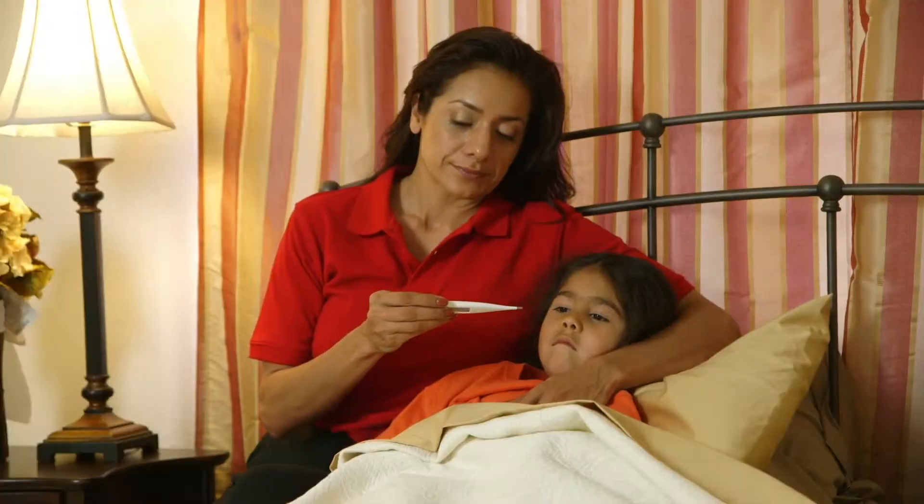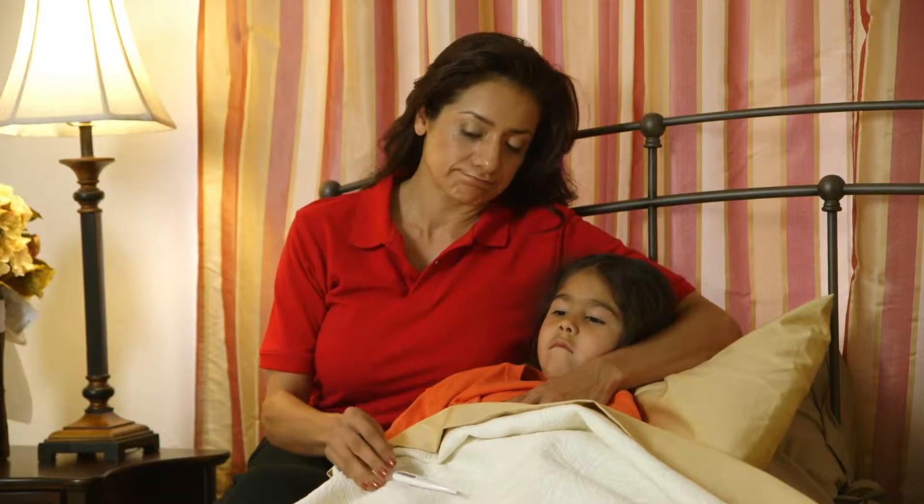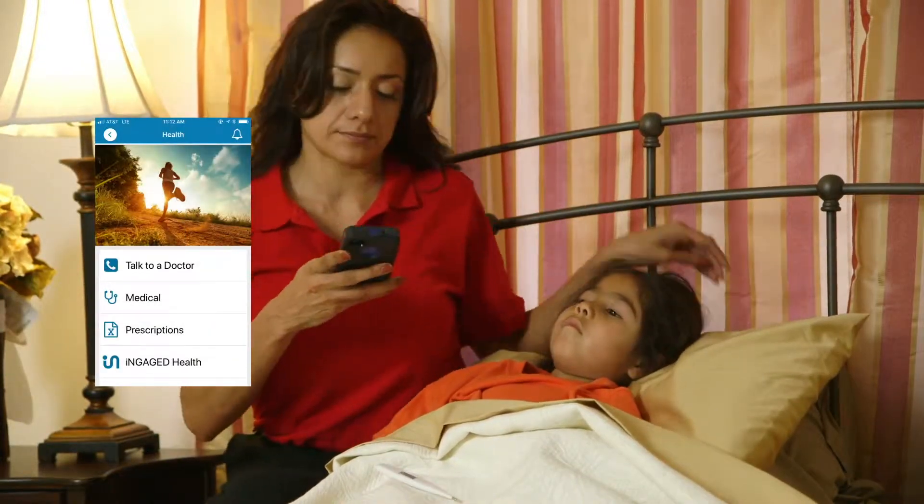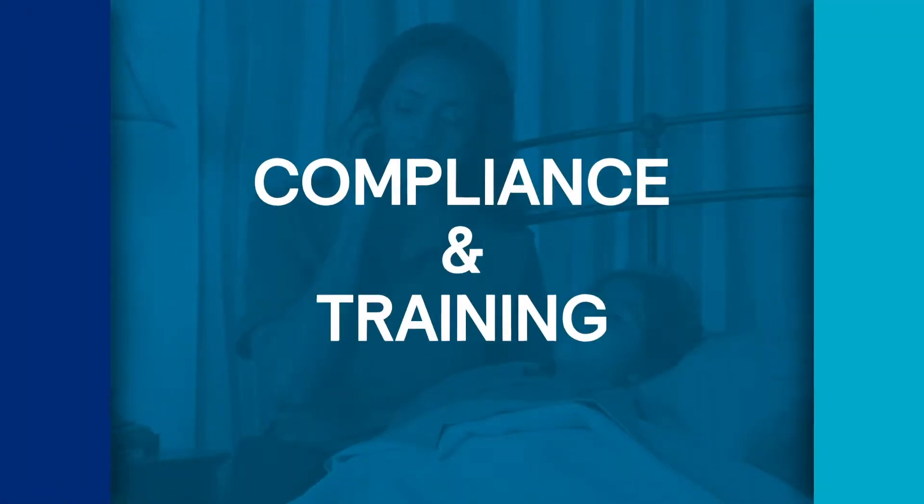Mercer's Engaged app allows you to be there for your employees when they need it most. In the moments that matter, it gives your employees access to everything employer-related, from benefits and wellness to compliance and training.